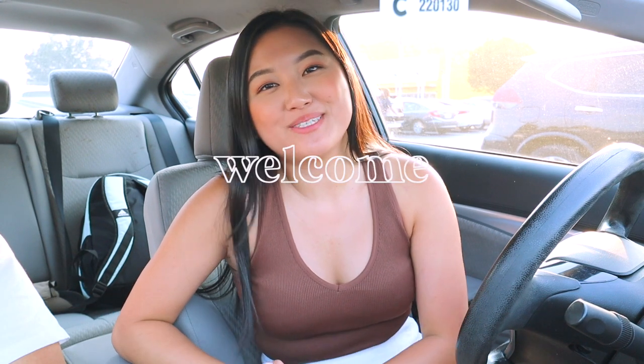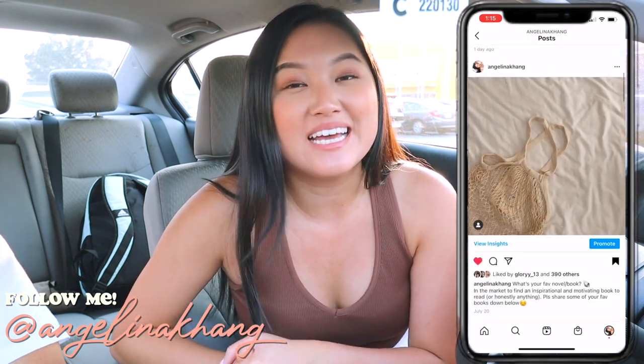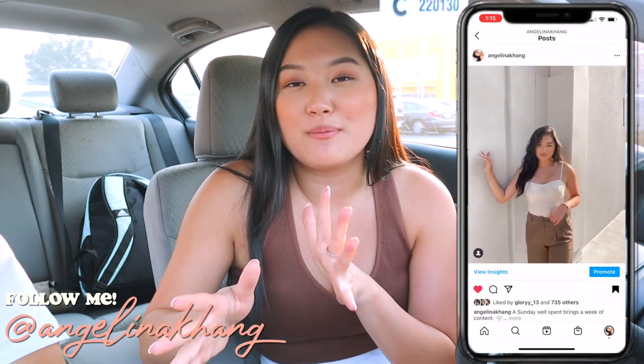Welcome or welcome back to my channel, my name is Angelina. As you can tell from the title and the thumbnail, we are here at IKEA. I want to show you guys some apartment budget-friendly items that you can get from IKEA — it's so cheap and affordable. I'm excited to show you guys everything, whether it's your first time living in an apartment or if you're living in a dorm.